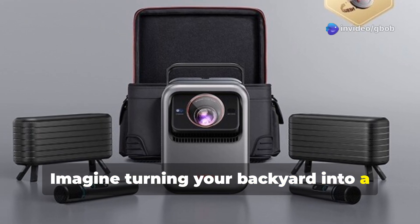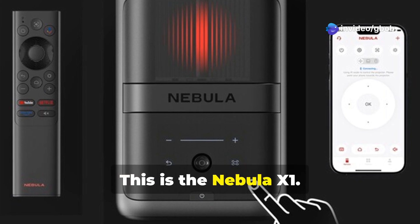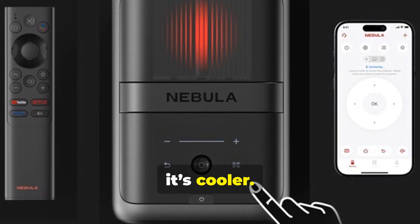Imagine turning your backyard into a cinema so immersive you forget you're outside. This is the Nebula X1, Anker's flagship outdoor projector — and it's not just smarter, it's cooler. Literally.